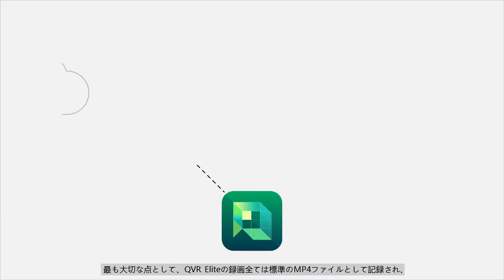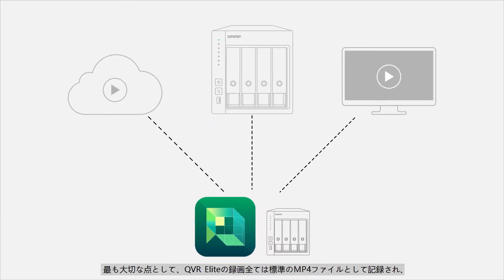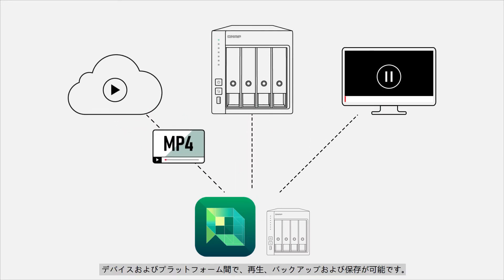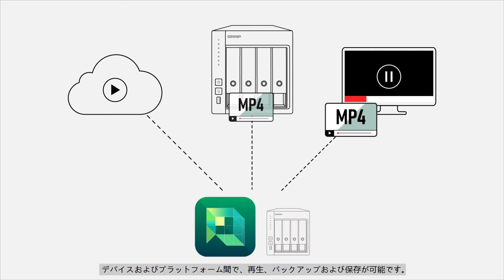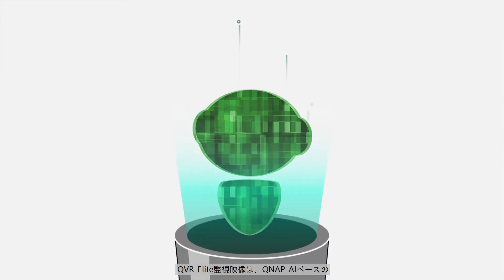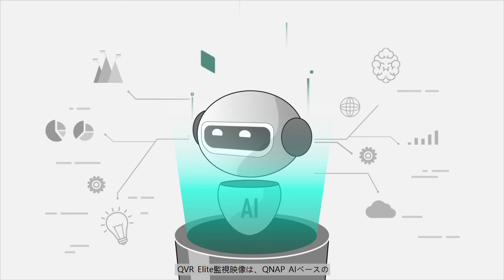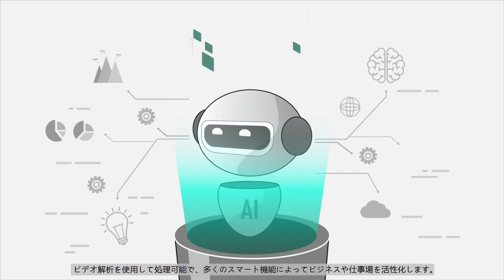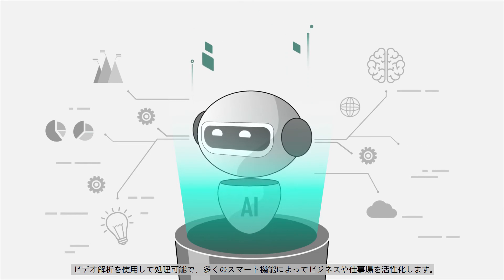Most importantly, all QVR Elite recordings are saved as standard MP4 files, allowing near-universal playback, backup, and storage across all your devices and platforms. QVR Elite's surveillance footage can be processed using QNAP's AI-based video analytics, empowering businesses and workplaces with many smart features.